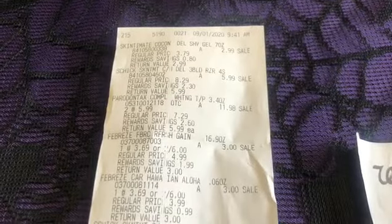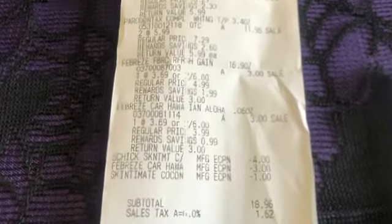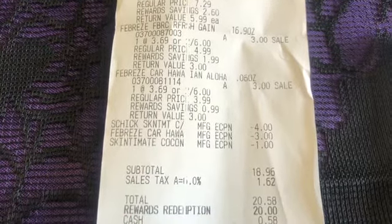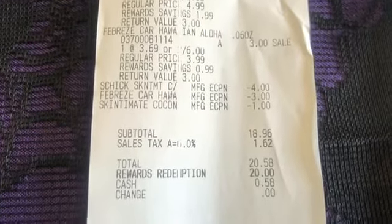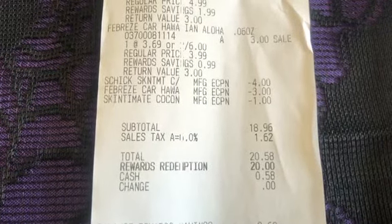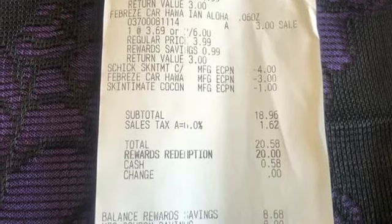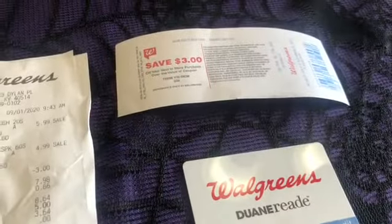Let me show you guys my receipts. You can see there's the Skintimate, the Peridon Tax, and the two Febrezes. My $4 digital coupon for the Skintimate came off, my $3 for the Febreze came off, and the $1 Skintimate gel came off. My subtotal was $18.96. I used $20 in points, paying zero subtotal, and my points covered part of my tax. I paid $0.58 in cash. And I got back 2,000 bonus points, and I showed you my $3 register reward.